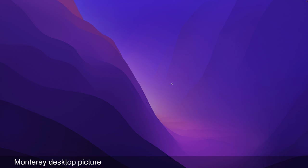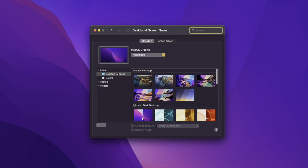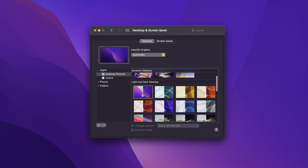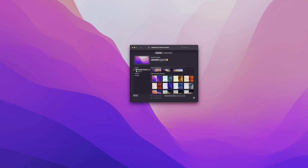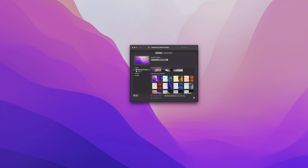Let's talk about the desktop and screensaver in macOS Monterey. There is a new Monterey desktop wallpaper. If we go into system preferences and check out the wallpaper under desktop and screensaver, under light and dark desktop, you see the macOS graphic for macOS Monterey with both a light and dark version. I'm not a huge fan of the light Monterey wallpaper, but I do think the dark wallpaper looks a lot better.